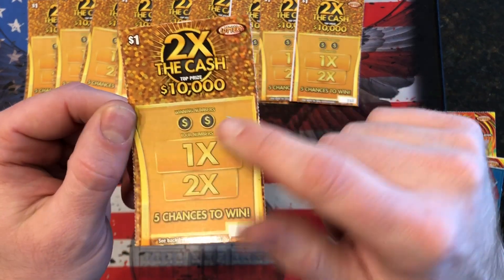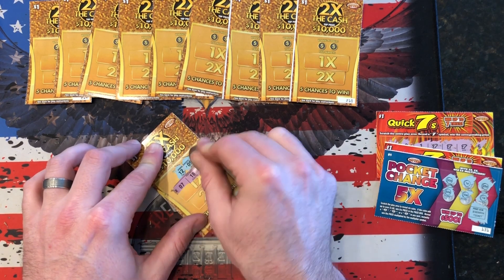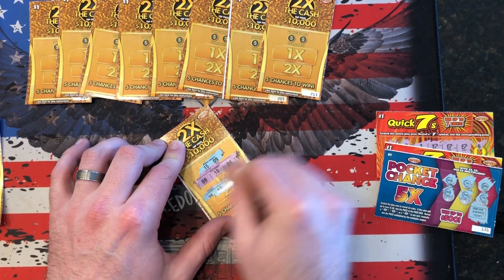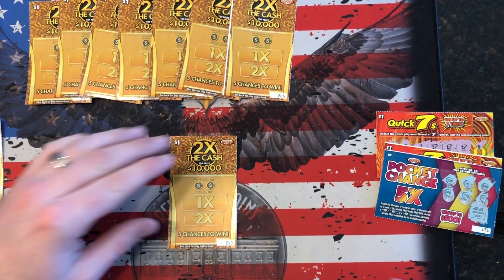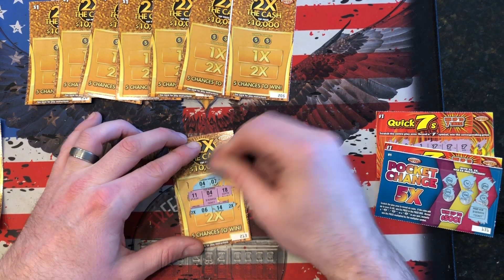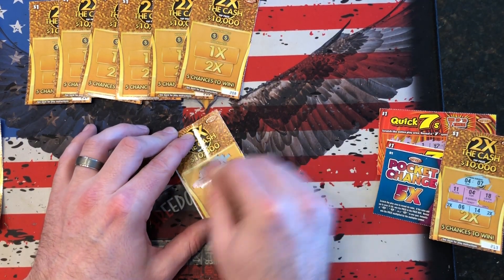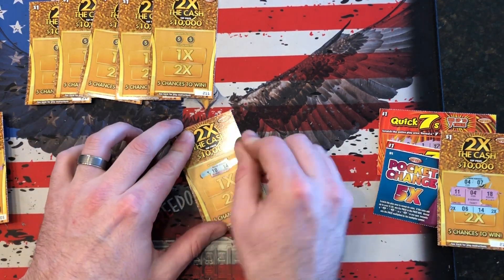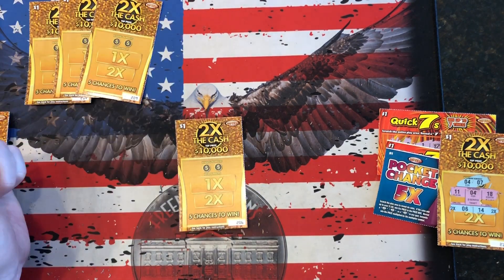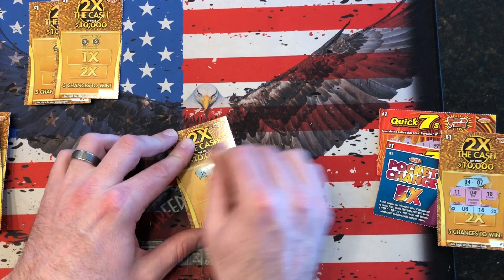All right, on to our Two Times the Cash. Here are our numbers — win it in this section, win single the prize; win it in that section, win double the prize. Here we go. Ticket number three — three, four, and seven. All right, we got number four. We won a free dollar scratch ticket.